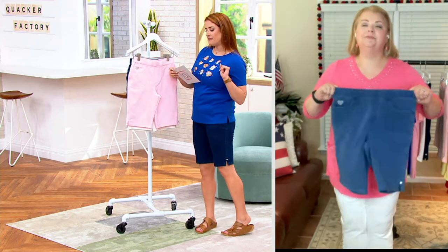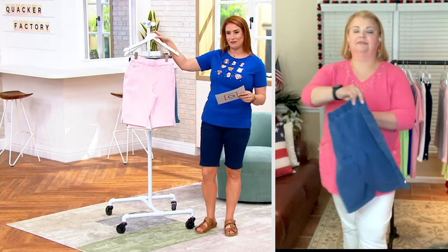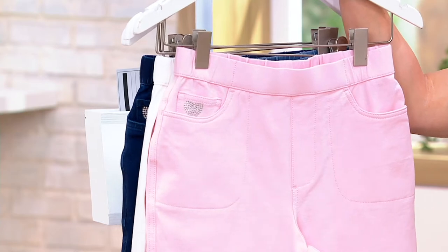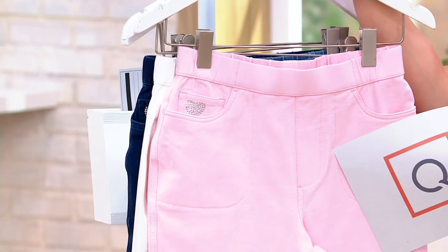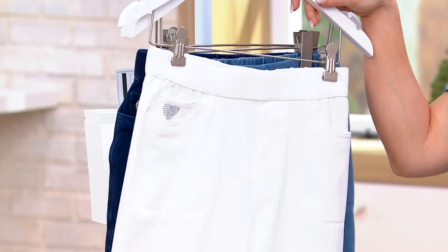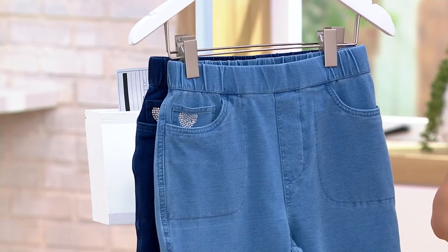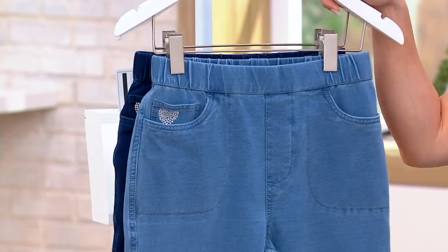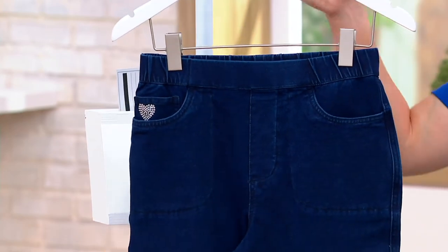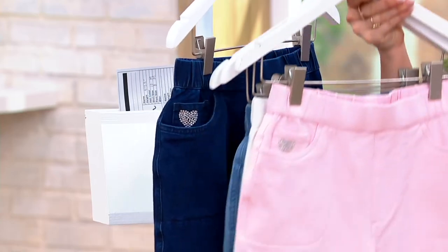These are the pull-on dream jeans Bermuda shorts with rhinestone trim. The item number is 8503647 — this is new — $51.86, $10.37 on five easy pays. Your colors are: shell pink, white, medium wash — your true denim look — and then the dark indigo that I'm wearing. Sizes go from 3X through extra extra small.